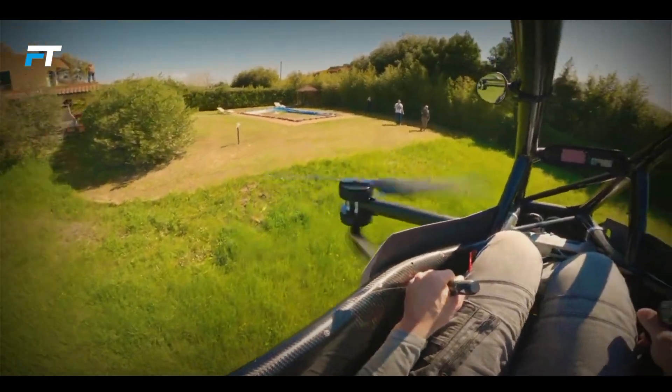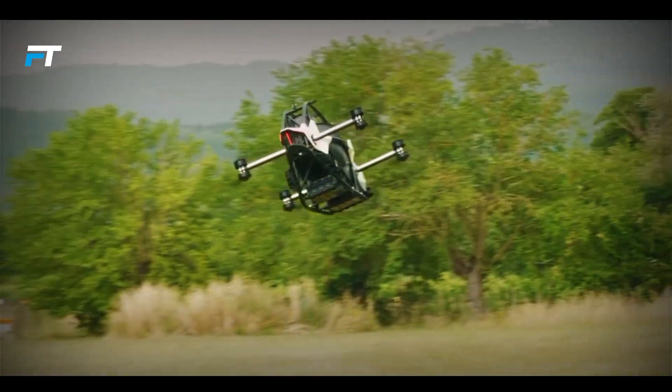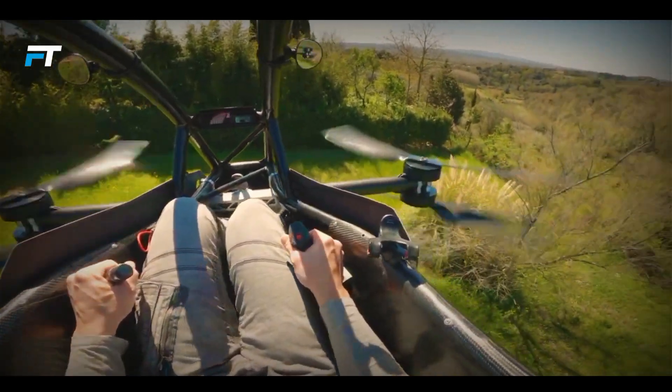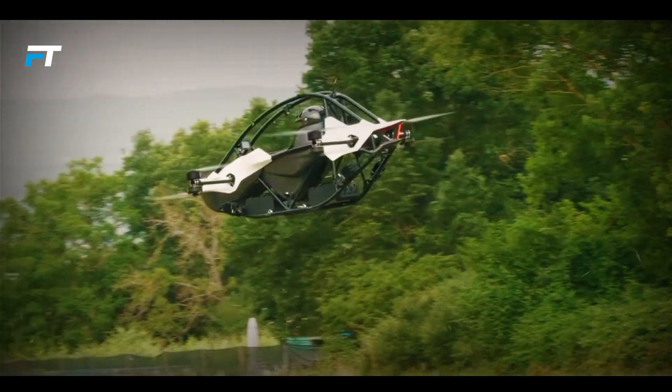Safety is prioritized with a triple redundant flight computer and a sturdy all-aluminum safety cell. Its advanced electric propulsion system ensures smooth and reliable flight. The Jetson 1 is a bold leap in personal air travel, blending innovation and adventure in a sleek high-performance aircraft.